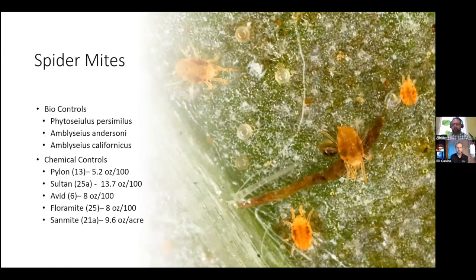Spider mites are typically controlled with biological controls using parasitic mites. Hard to believe you actually control your mites with mites, but they're very effective. Phytoseiulus persimilis, Amblyseius andersoni, and Amblyseius californicus are all effective biological control methods for spider mites. Some of the chemical controls that work well are Pylon, Sultan, Avid, Floramite, and Sanmite. Please understand that these are options you can use and not necessarily the only products available. If you have experience with something else that works well, just make sure your mode of action isn't similar to one already mentioned.